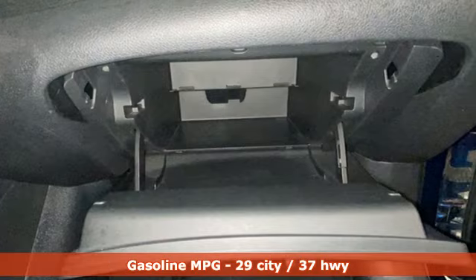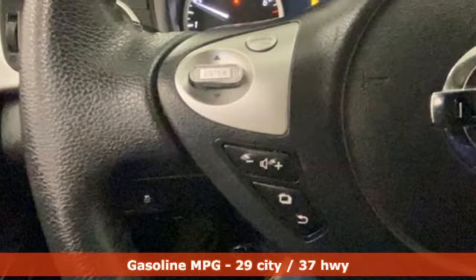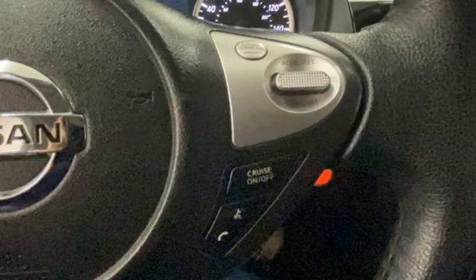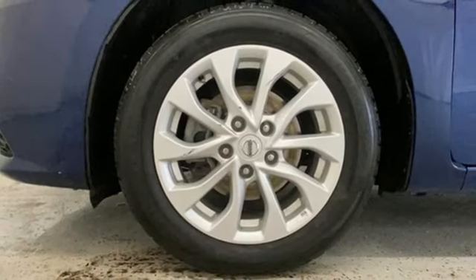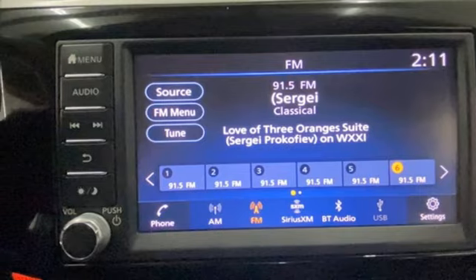Features include streaming audio, doors and push-button start proximity key, dual-zone climate control, wireless phone connectivity, manual tilting steering column, continuously variable automatic transmission, aluminum wheels, gas-pressurized shocks, and I4 engine.